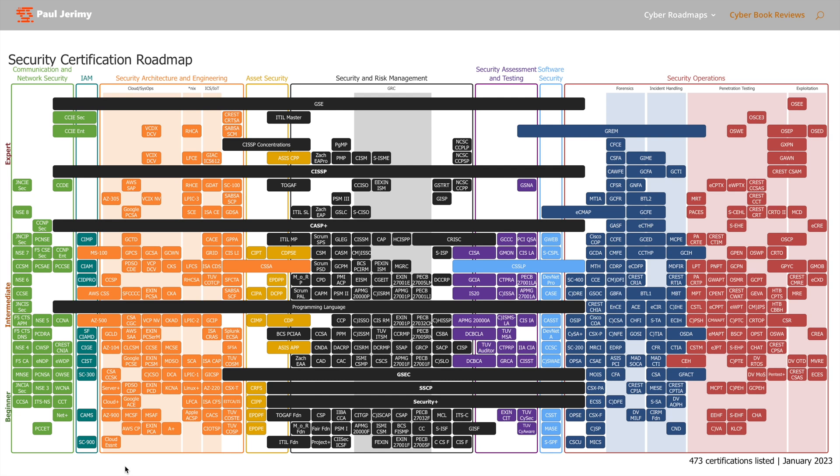Something I want you to pay attention to if you're new to the cybersecurity world: the big black ones — Security Plus, SSCP, GSEC, Programming Languages, CASP, CISSP, and GSE. Especially Security Plus.